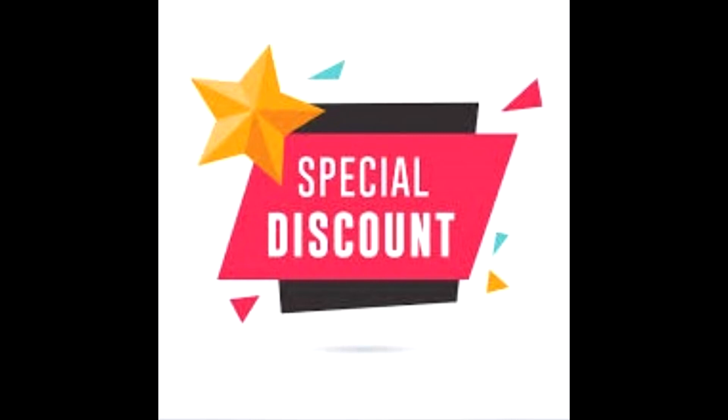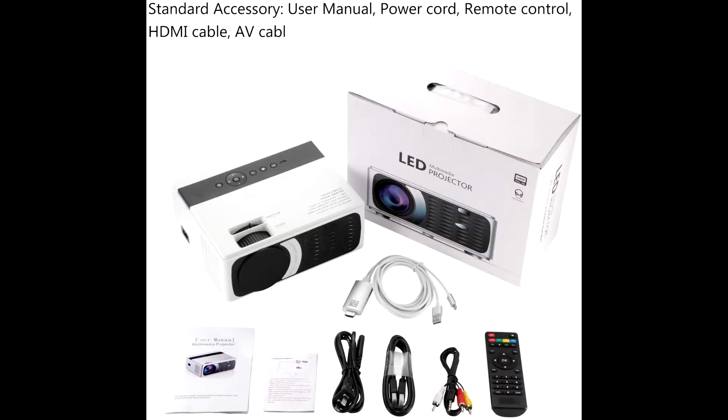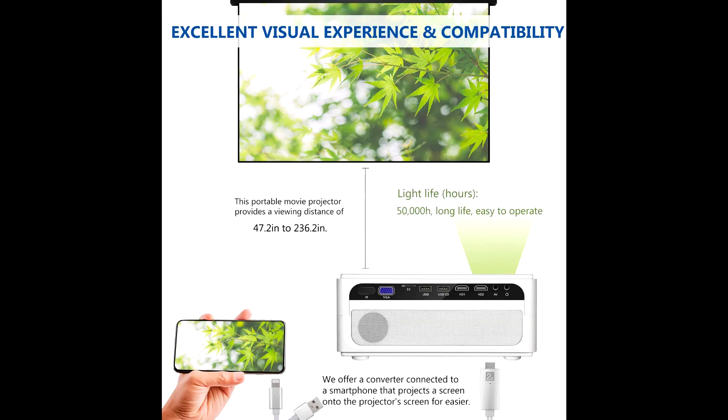Buy the Lexong Professional HD Video Projector at a cheap and discounted price from the link in the description. Lexong professional projector manufacturers is committed to providing customers with the best quality shopping experience, the top quality materials, the most exquisite technology.